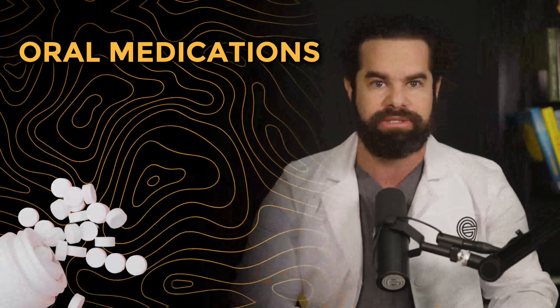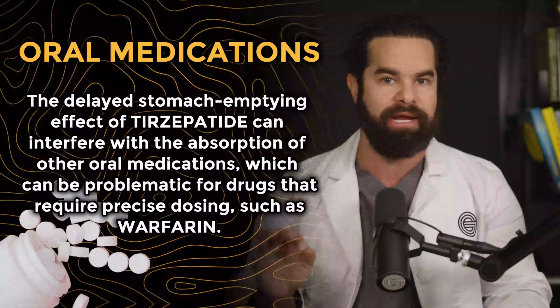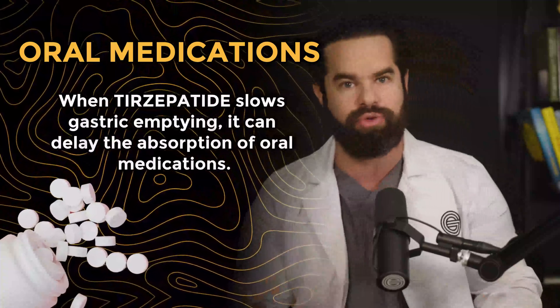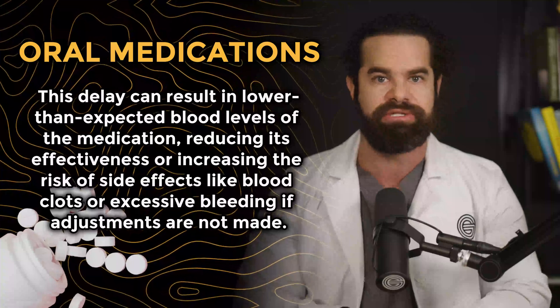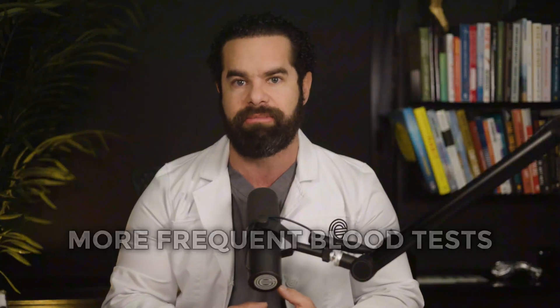Number five is oral medications. The delayed stomach emptying effect of Tirzepatide can interfere with the absorption of oral medications, which can be problematic for drugs that require precise dosing, such as warfarin. This delay can result in lower than expected blood levels of the medication, reducing its effectiveness or increasing the risk of side effects like blood clots or excessive bleeding if adjustments are not made. If you're on medications like warfarin, your healthcare provider may recommend more frequent blood tests to monitor drug levels and effectiveness. Discuss the best timing for taking your oral medications with your provider, who may also need to adjust dosages to ensure they remain effective while you're on Tirzepatide.